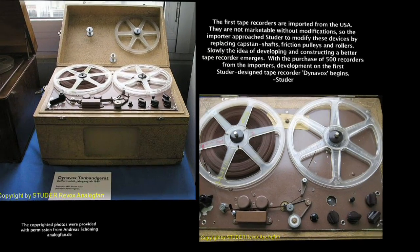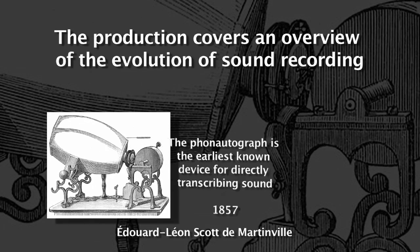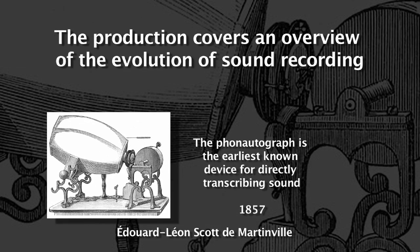We have the Reevox T26, or the Dynavox, which was one of the first Willi Studer machines in our collection. It had only one speed, seven and a half, and was full-tracked. We found that the first recorded sound on a mechanical device was the phonautograph.